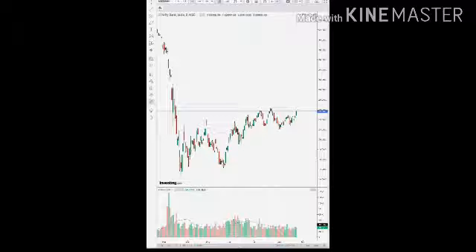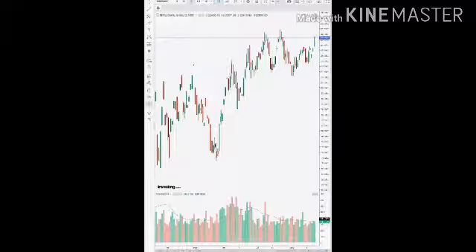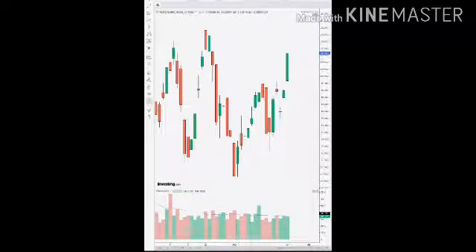In Bank Nifty, the Bank Nifty is performing very good. As you can see in the chart, the trend is up. At one point of time it has gone down, but the trend is moving up, so it is also performing very, very good.